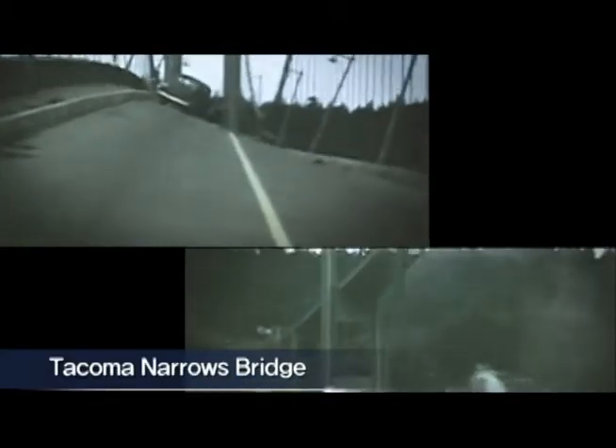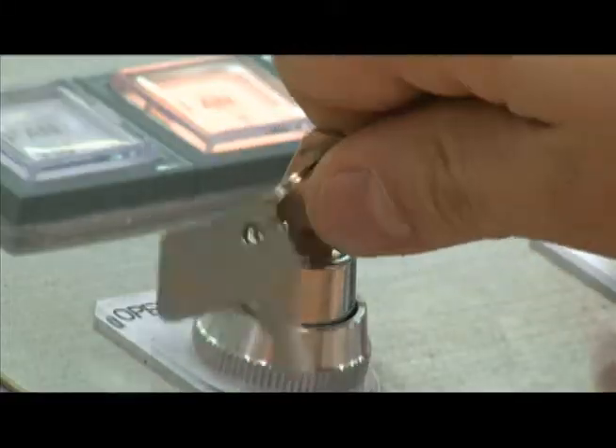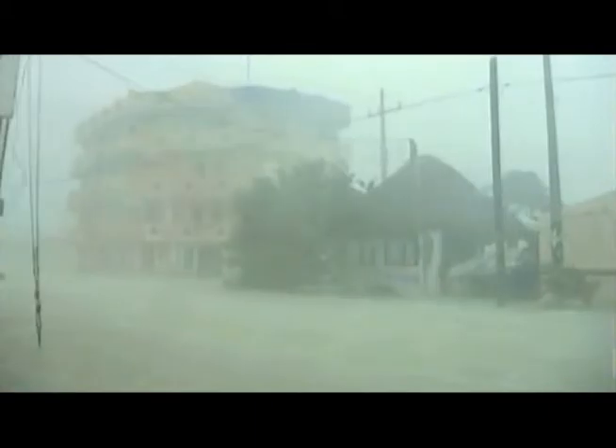As we saw in the 1940 collapse of the Tacoma Narrows Bridge in the U.S., due to the inability of the structure to withstand just 90 meters wind speed, natural disasters are always threatening our safety. A wind tunnel is equipment that produces artificial wind that can be controlled, allowing for reproduction of the impact from natural disasters such as a hurricane before it actually happens.